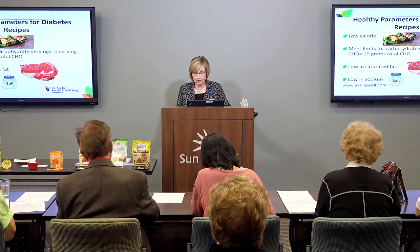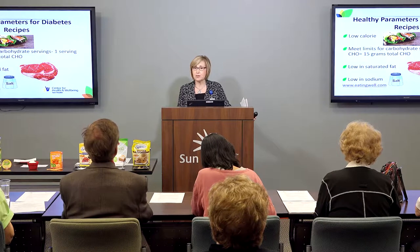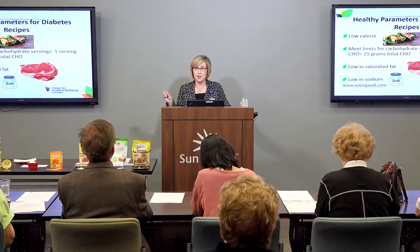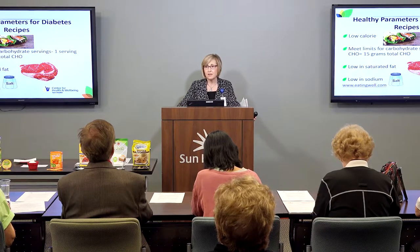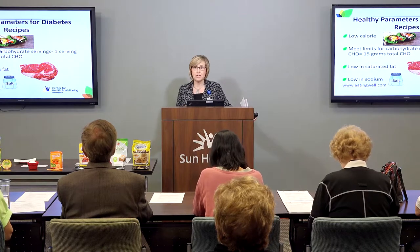Particularly saturated fat — your total calories, about seven percent or less of those total calories should be from saturated fat. For some of us that can mean as low as nine to 15 grams a day of saturated fat. Also sodium: many of us who have diabetes or prediabetes also have hypertension.